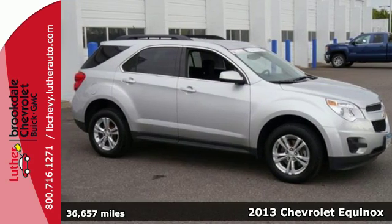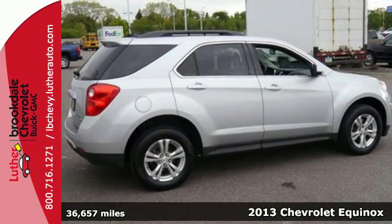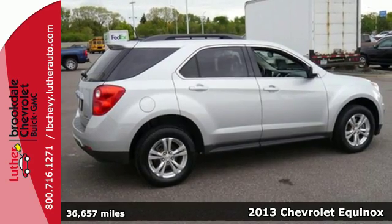Here's a 2013 Chevrolet Equinox. This sharp crossover is perfect for families and friends on the go.